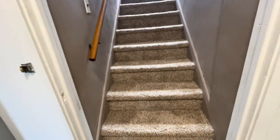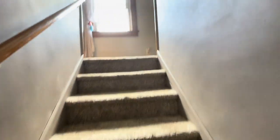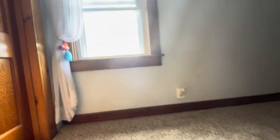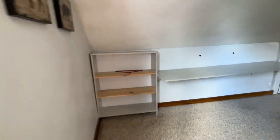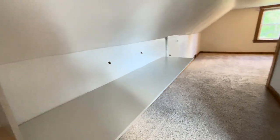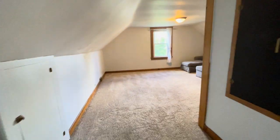Now we're going to go up the stairs to see bedroom number three. Again we're greeted by a nice bright window. Our first stop is actually a big storage closet — definitely a big walk-in storage closet. They used to use this as an office area, which is great; it gives you options to use the space.